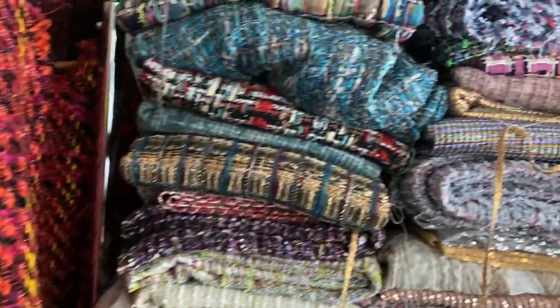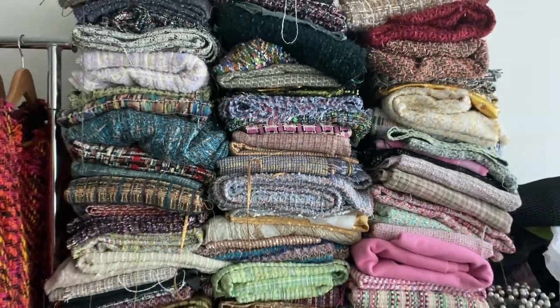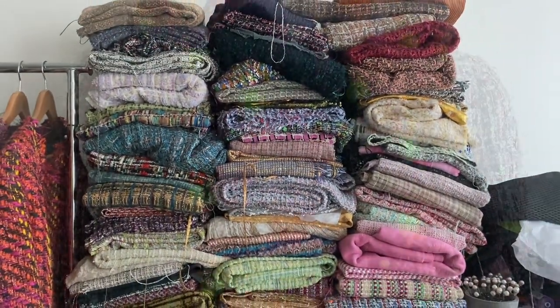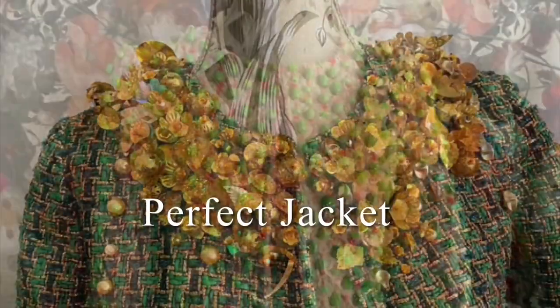Hello and welcome. In today's episode I am going to sort my tweeds because this mess needs to be sorted. It's perfect, perfect, perfect. Perfect jacket.